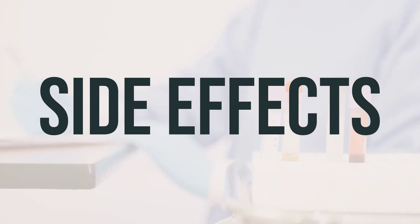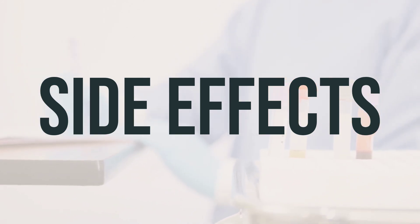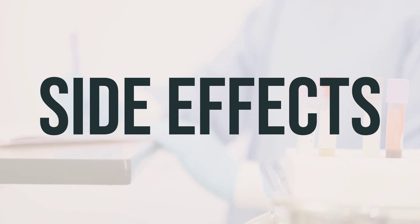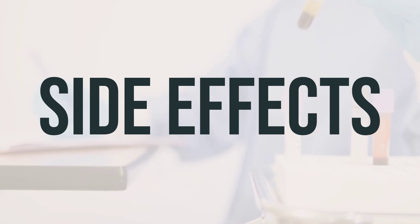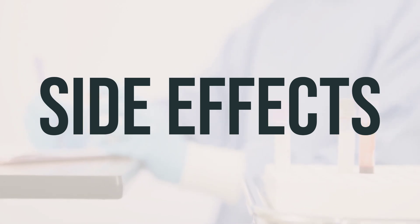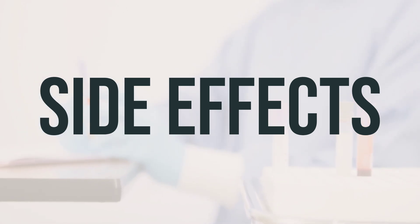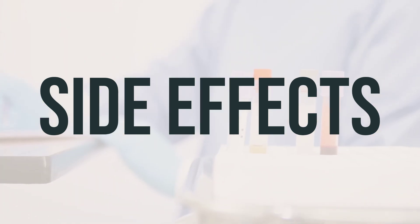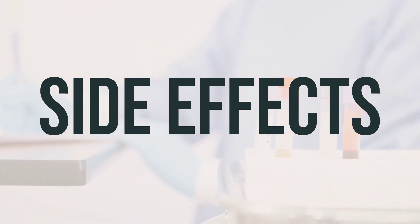Keep in mind that your doctor has prescribed this medication because they believe the benefits outweigh the potential risks. Most people using this medication do not experience serious side effects, but it's important to contact your doctor right away if you notice any serious side effects, such as interrupted breathing during sleep, mental or mood changes, difficulty urinating, fast heartbeat, severe stomach or abdominal pain, or signs of your adrenal glands not working well. In case of very serious side effects such as slow or shallow breathing, fainting, severe drowsiness, difficulty waking up, or seizures, seek medical help immediately.